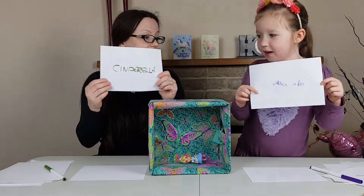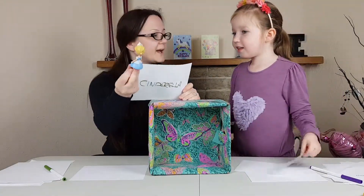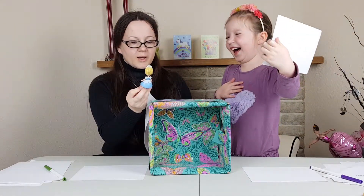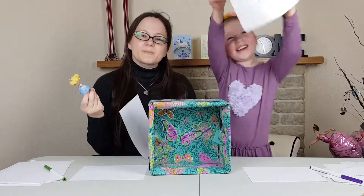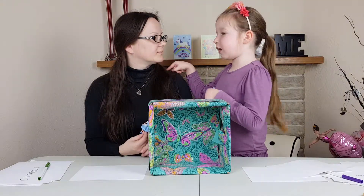Cinderella in blue. Cinderella. In blue - yeah! You have eight and I have ten.